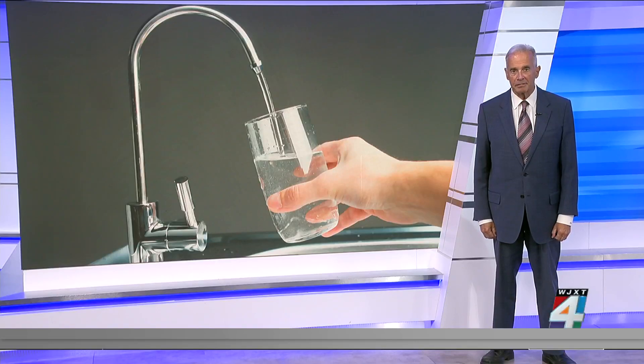Testing for lead can be expensive, but now new technology will make it easier and less expensive to test the water you and your family are drinking. The trouble with the water source is at CMS schools.